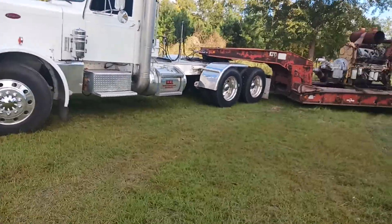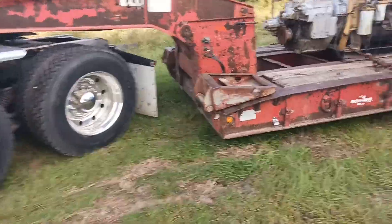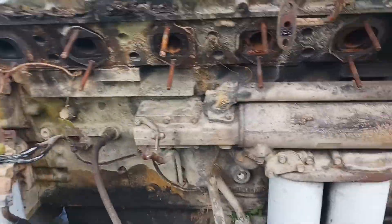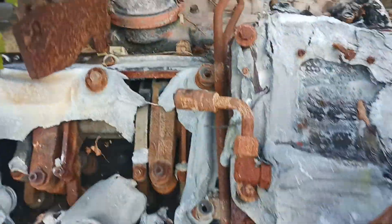Headed to a job in the morning to drop off a C27 Caterpillar engine that burnt for a dredge boat. It's got to be rebuilt but it got crispied up pretty good.